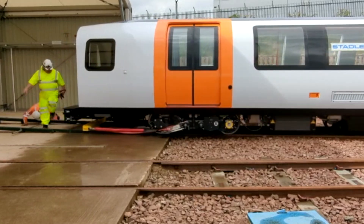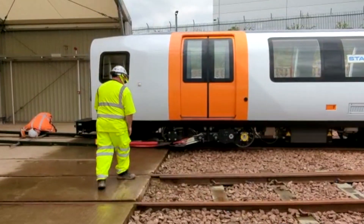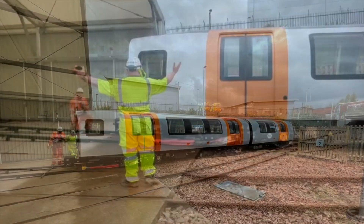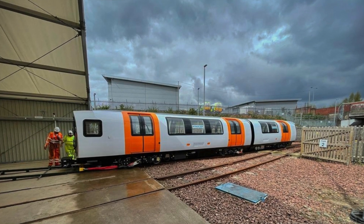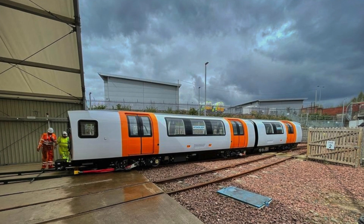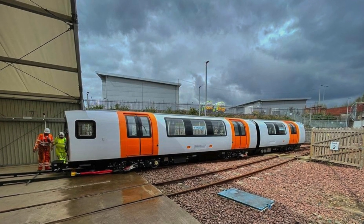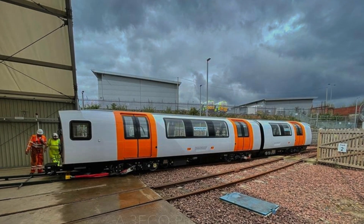The same process is repeated for the other part of the train and they get reconnected together before being switched on for the purpose of testing the relevant on-board systems as well as the line-side rail system, to verify they all work holistically before the unit can be tested on the subway itself, prior to being put into service for the passengers to enjoy.